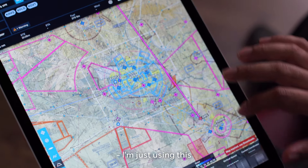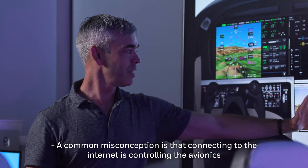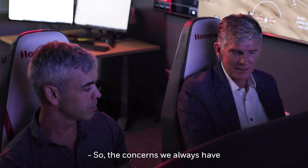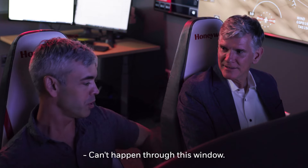I'm just using this as an example and I just hit send a panel. A common misconception is that connecting to the internet is controlling the avionics from the internet, and that's not the case. So the concerns we always have of getting some bad actor into the cockpit can't happen through this window.